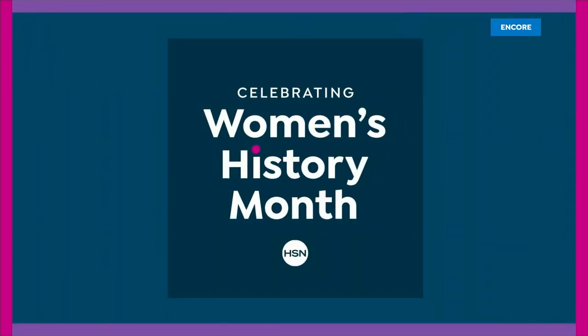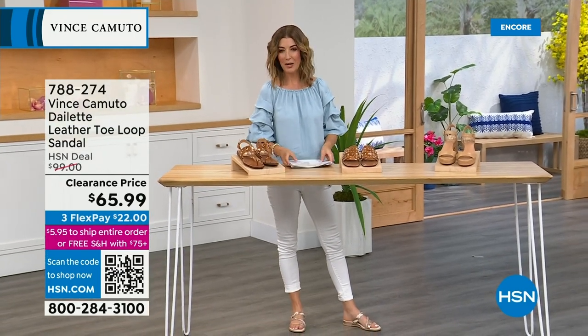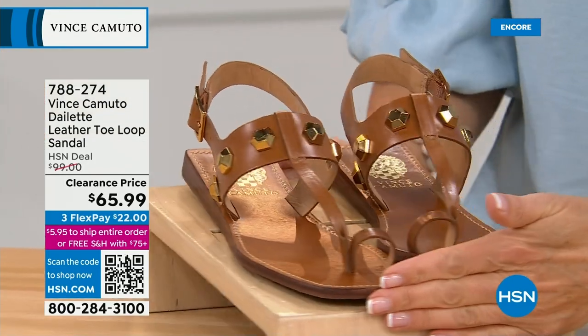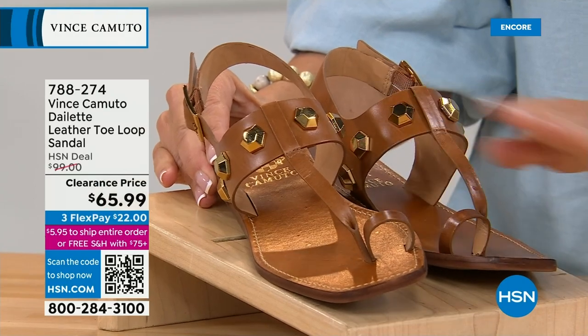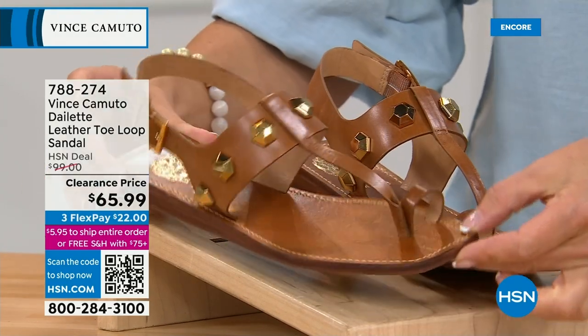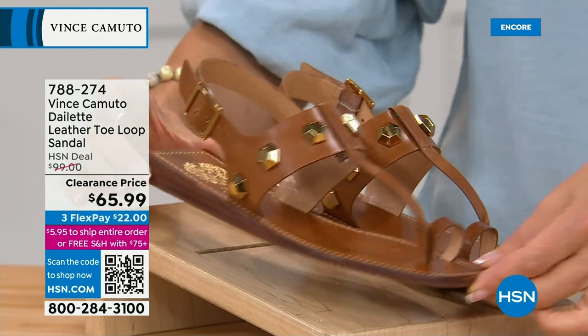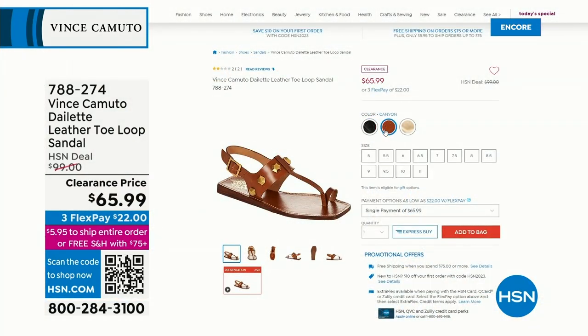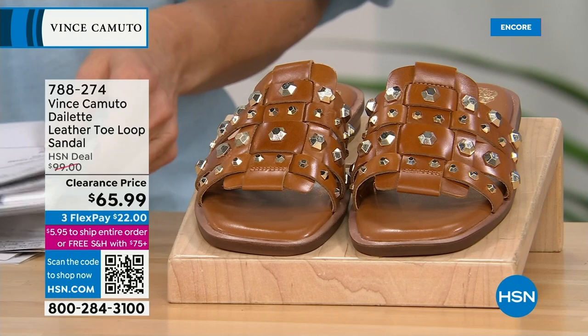We're all so excited for spring fashions and looking for something new and fabulous. Let's start with the toe-loop shoe — fierce and fabulous with really cool geometric gold tone studs. The toe loop is back in a big way — it was on all the must-have lists in Vogue and Glamour. This is a really cool summer sandal on clearance, down to final quantities at only $65.99, available in canyon, black, and light taupe.